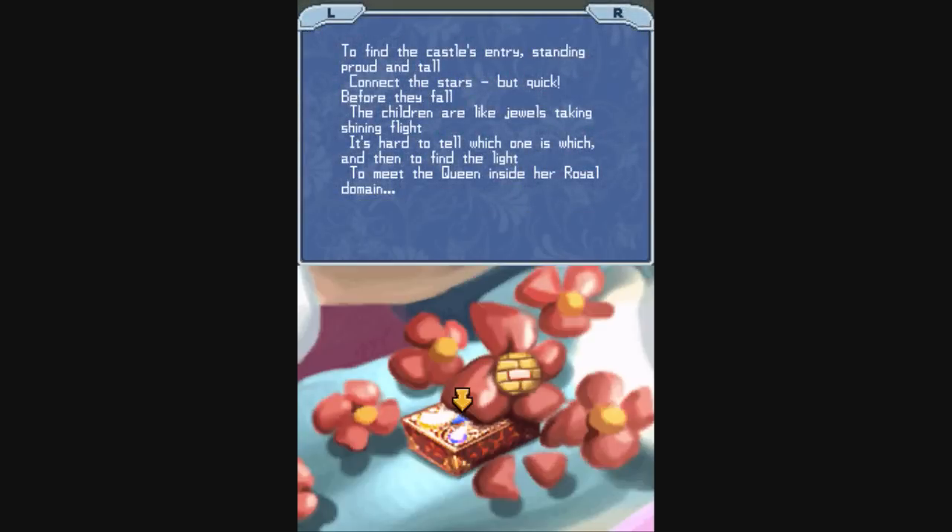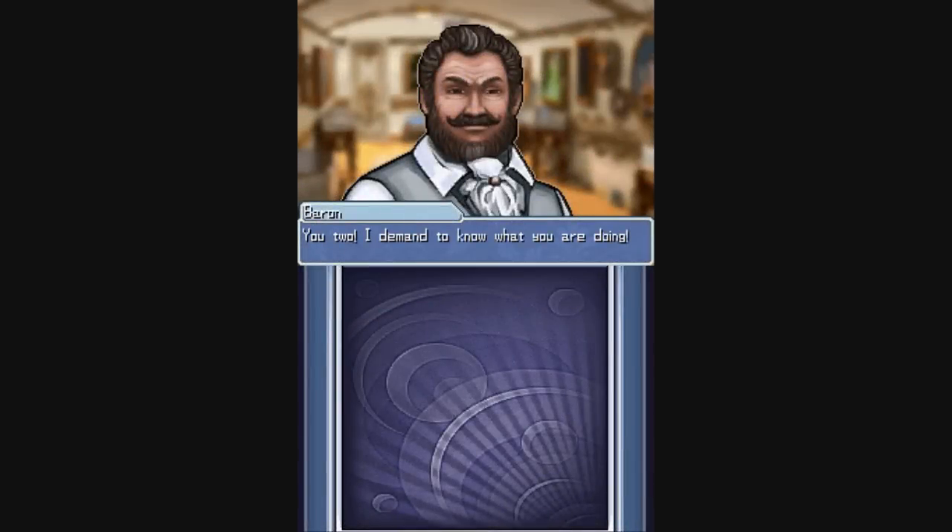A jewel box and bricks. Alright. You two, I demand to know what you are doing. We're just, you know, trying to figure out the painting. You are onto something. I can see it in your eyes. Tell me what you have found. What is it? I am the one who wants to know what you are doing. What are you doing here?